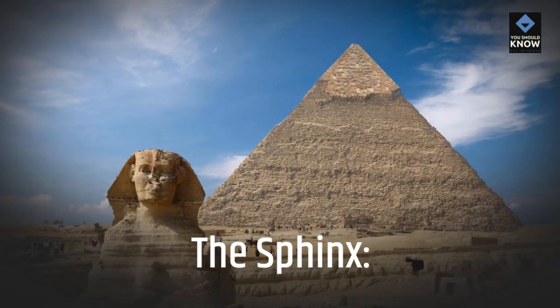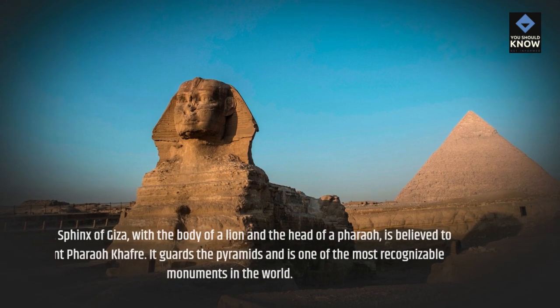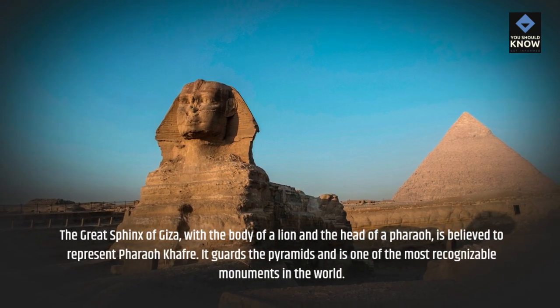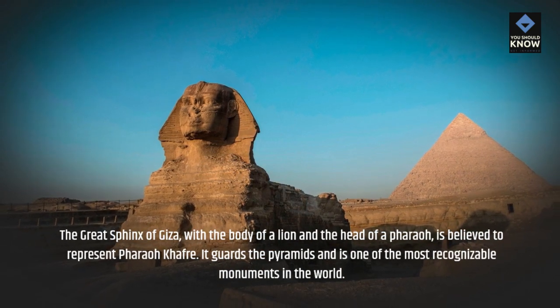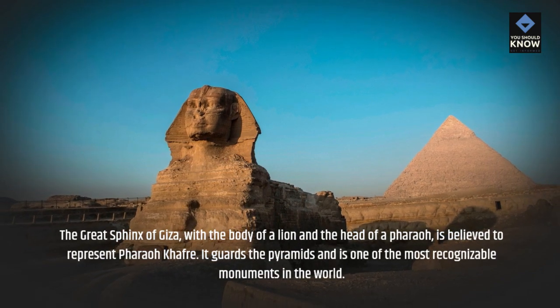The Sphinx. The Great Sphinx of Giza, with the body of a lion and the head of a pharaoh, is believed to represent pharaoh Kafra. It guards the pyramids and is one of the most recognizable monuments in the world.